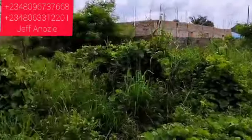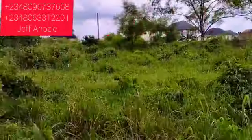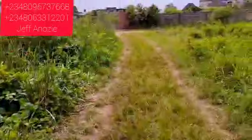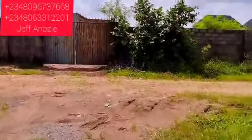All you have to do is put up your fence at the back and front. As we go now, I will show you the access road and the distance from this property to Akachi Road.